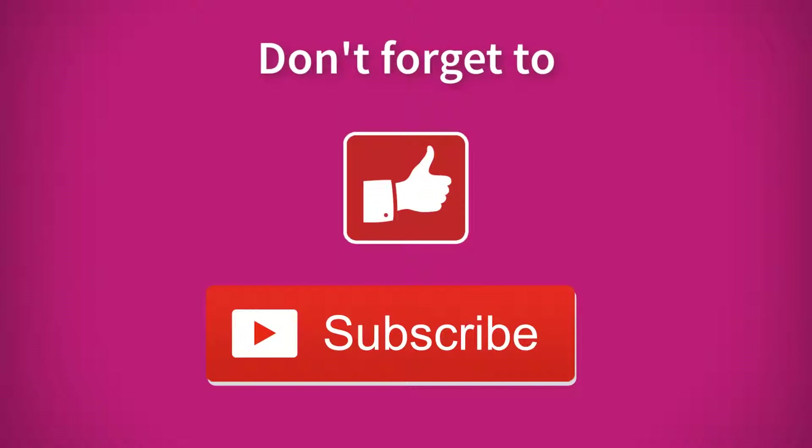Thank you for watching. If you liked this review, don't forget to hit like. If you want top picks and reviews of other products, put it in the comments below. Subscribe to stay updated with more reviews like this.